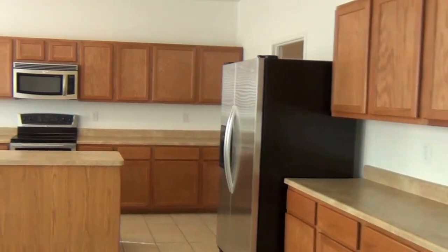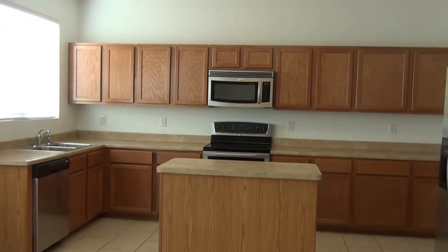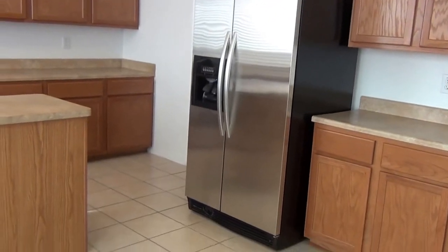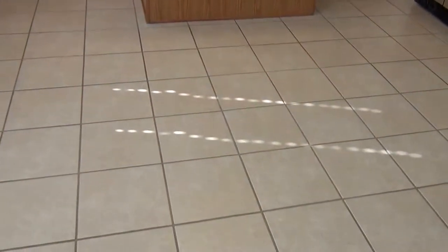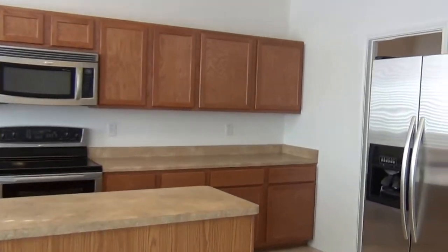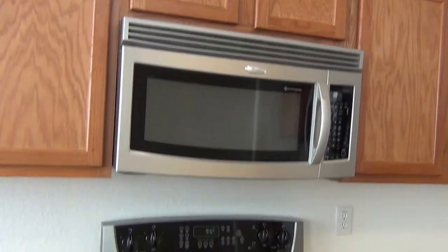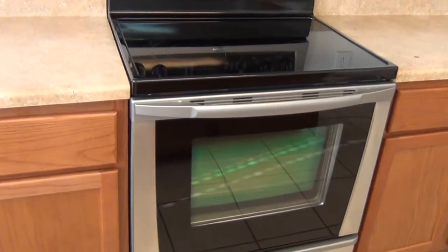You have an open kitchen to include a kitchen island. Nice side-by-side refrigerator. Ceramic tile. Built-in microwave. Smooth cooktop.